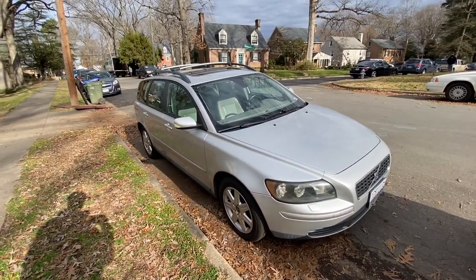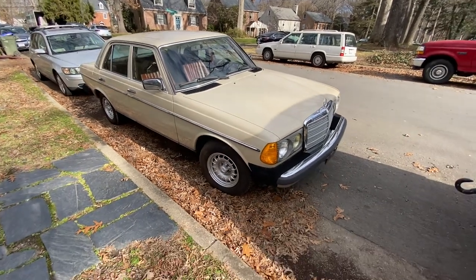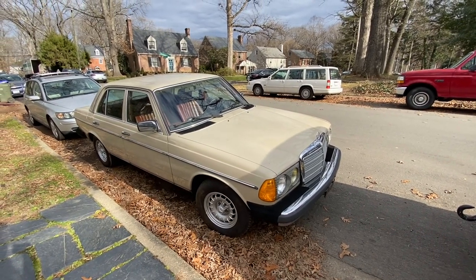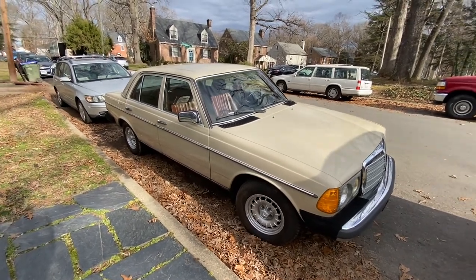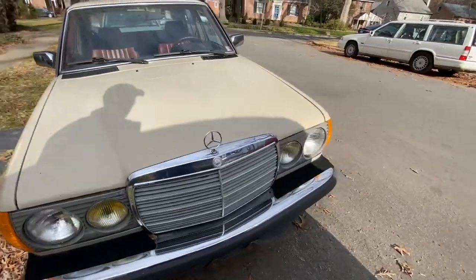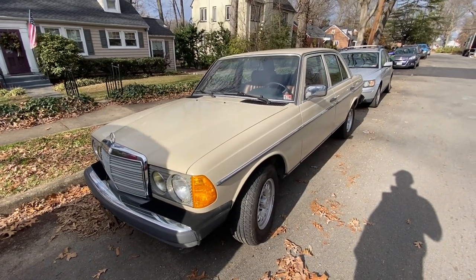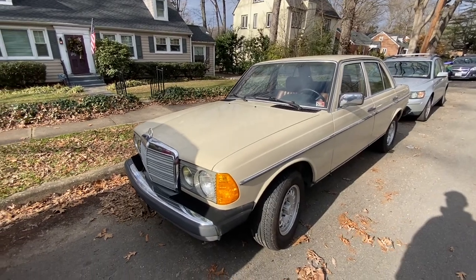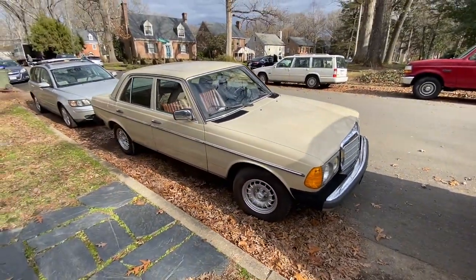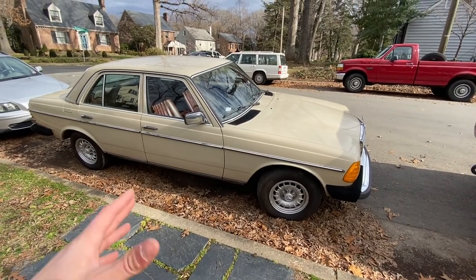On to the W123 300 Turbo Diesel sedan — has 108-ish thousand miles on it. Got it for a great price last year. Did an oil change on it, been driving it around recently to keep the battery up because of the cold. It needs a lot of amps to get started, it's a diesel. This one was in kind of rough condition cosmetically when I bought it, but I brought it back to life. It can use another coat of wax, but it's in great condition and definitely going to be a long-term keeper. The steering's a little bit loose so I might look into some control arms, but other than that it runs great.